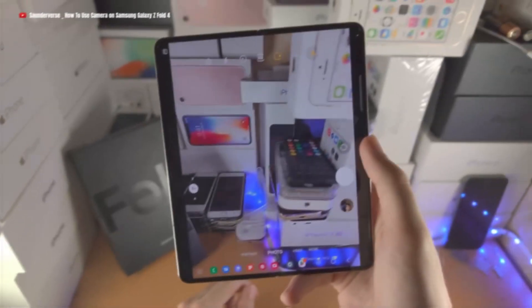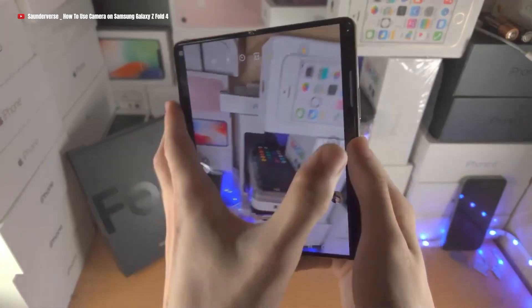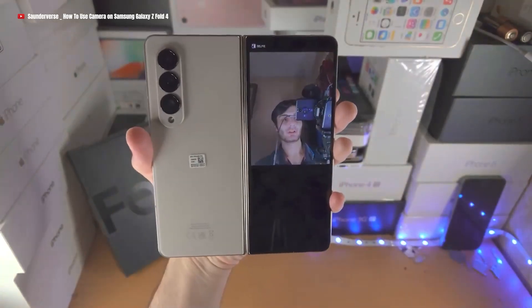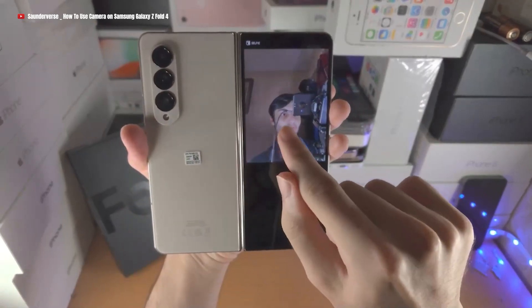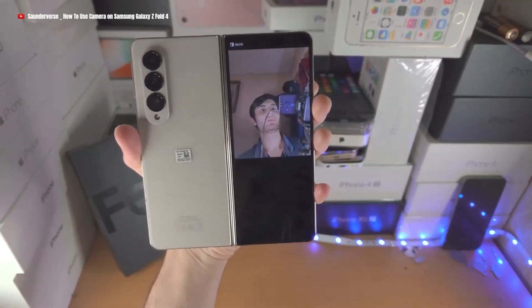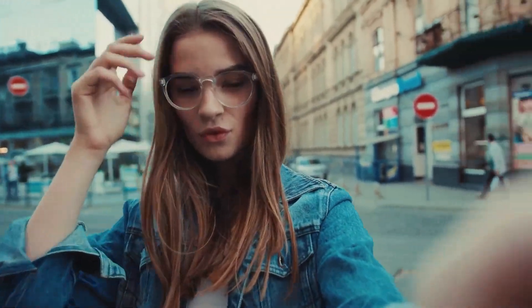With the Z Fold 5, you'll no longer settle for ordinary selfies. Each self-portrait will be a celebration of your unique essence. Embrace your confidence, showcase your individuality, and share your infectious joy with the world. Get ready to become the star of your own story.